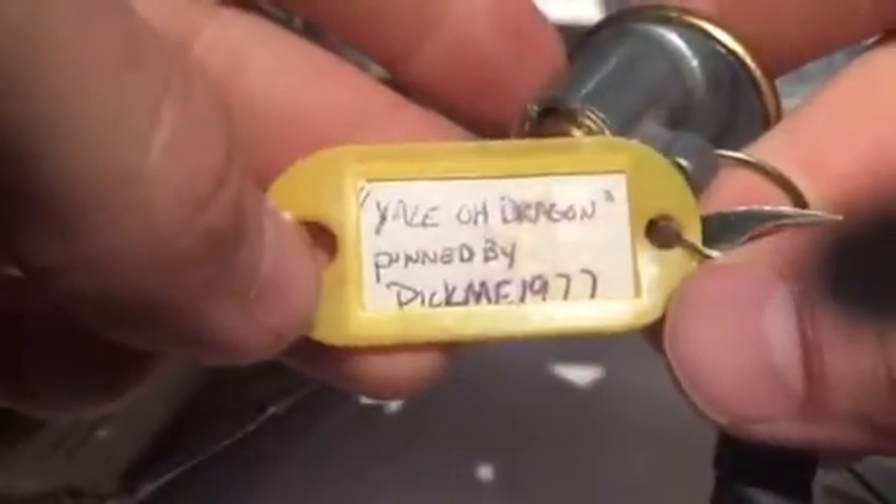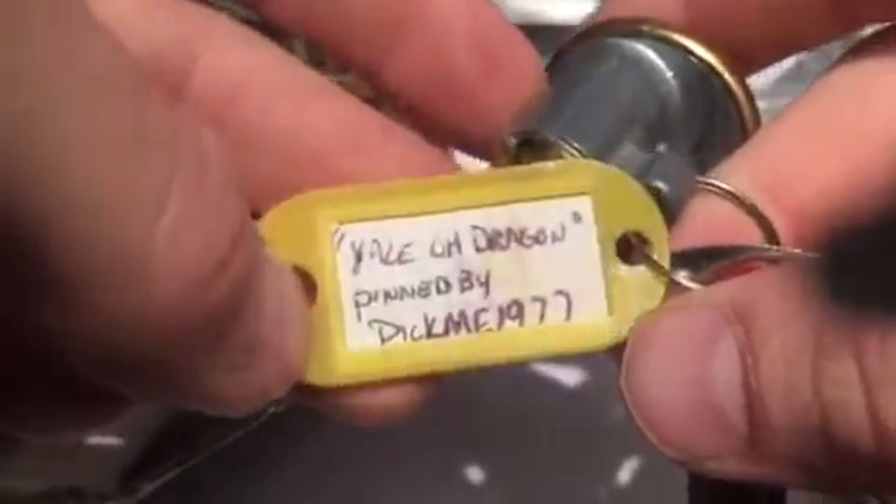Gonna have to make sure I keep all the stuff organized, there are so many locks sitting here right now. We got a Yale — it's a dragon! I've seen these all over; this will be the first one I've ever gotten — that's badass. This one is called the Yale Old Dragon, another pick-me lock if you guys know the dragons, and yeah, mummy key as usual. Thank you, two pick-me locks so far.